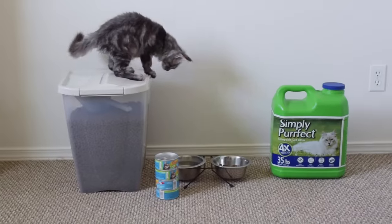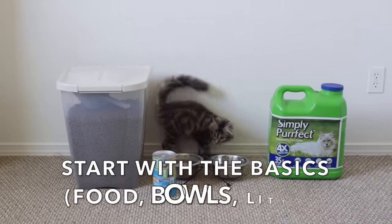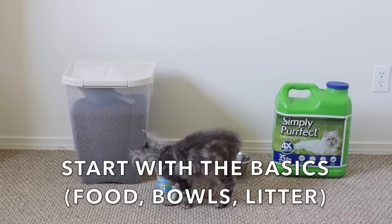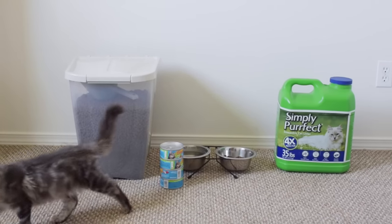The first thing I would recommend is starting with the basics: get your kitten's food, bowls, and litter. These are things your kitten needs every single day.